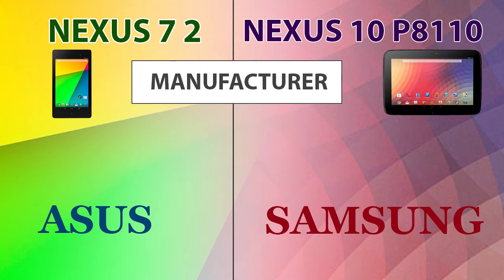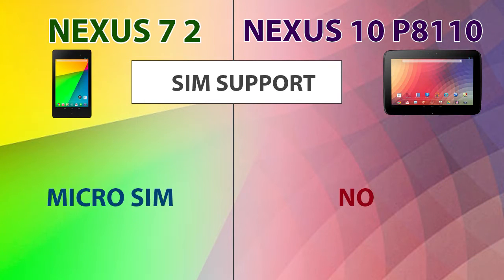We will start with the manufacturer. The Nexus 7 is manufactured by Asus and the Nexus 10 is manufactured by Samsung. The Nexus 7 supports a micro SIM card whereas the Nexus 10 does not support a SIM.